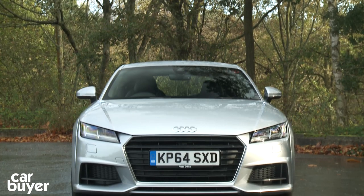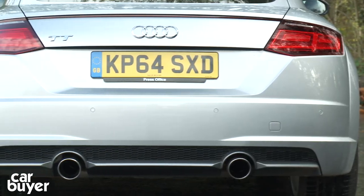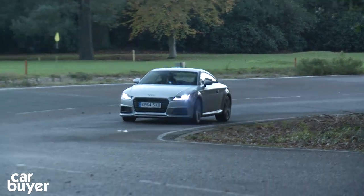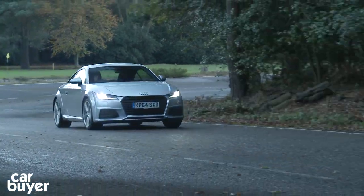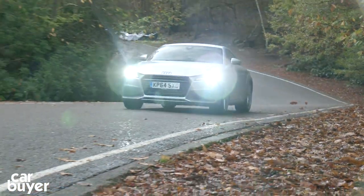Third is the Audi TT. Now it might not look dissimilar to the previous model but underneath everything is way better than before. Handling is excellent and the ride's brilliant too. You can get an economical diesel, it's just a shame that that model isn't available with 4WD.